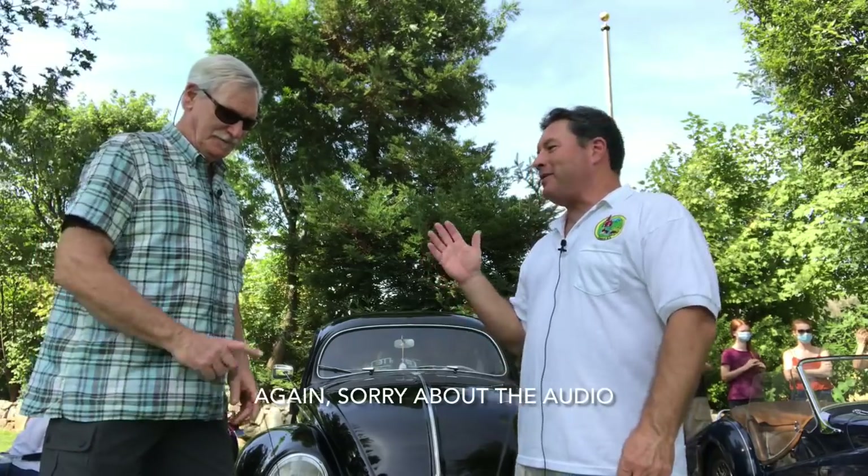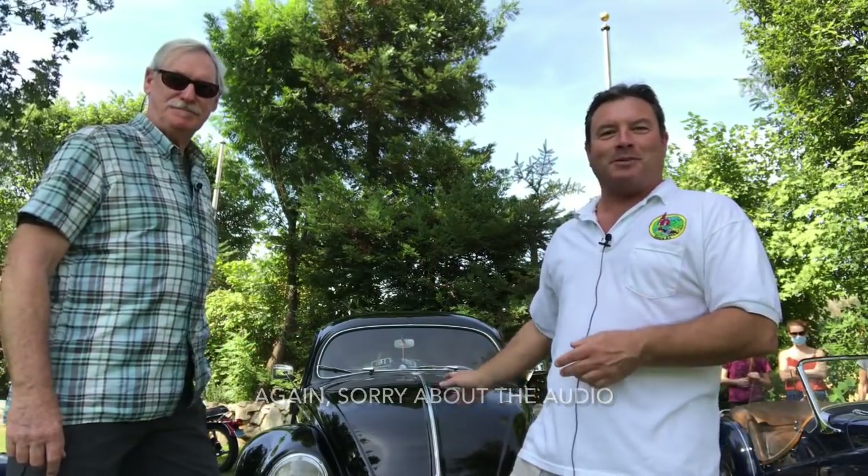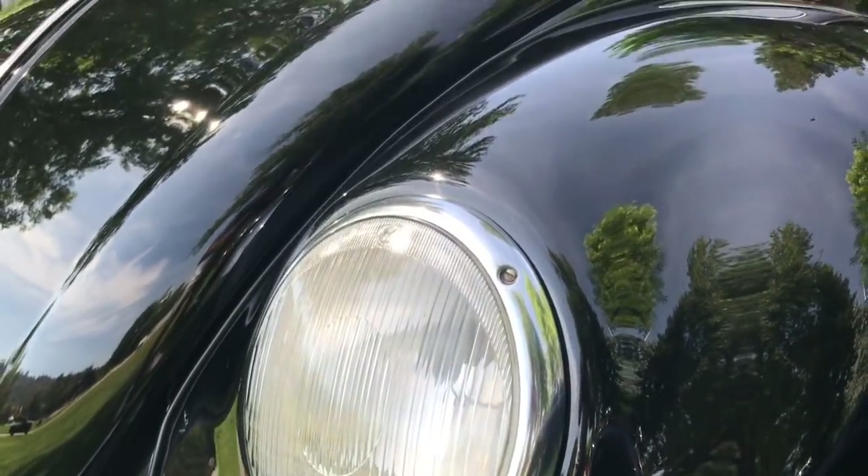I'm here with Rich Davis. Rich Davis owns a 1951 Volkswagen. The reason I'm spotlighting this car is because for all intents and purposes, this is a Model A — it's just about 20 years newer. So Rich, tell us about this car. How'd you end up with it?